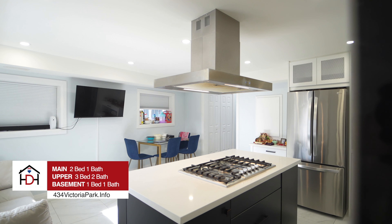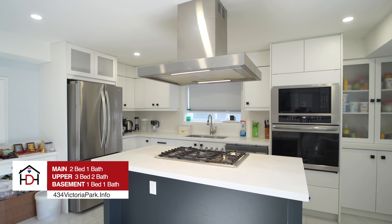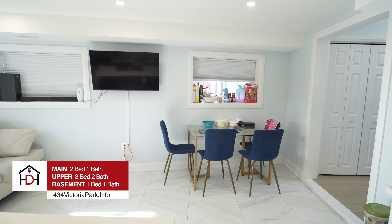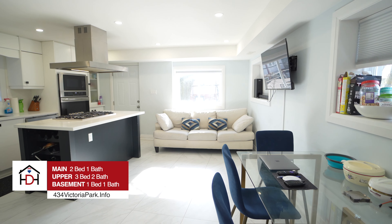Hey everybody, Mark Harris with Harris Does Homes and I'm here at our newest listing, 434 Victoria Park. In the heart of the beaches, this fully renovated top to bottom purpose-built triplex is perfect for your portfolio. Let me tell you why.